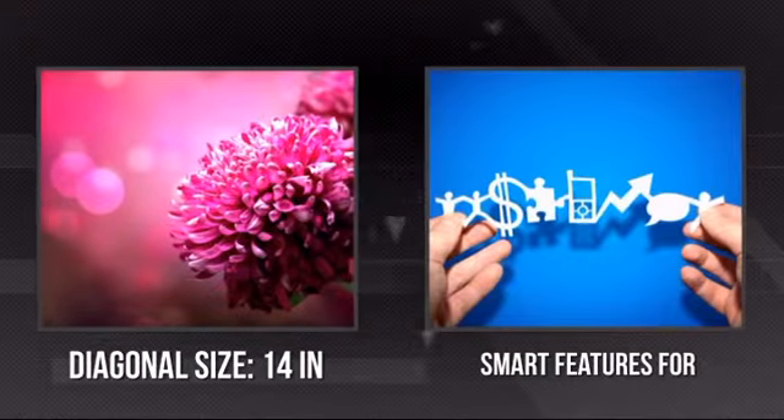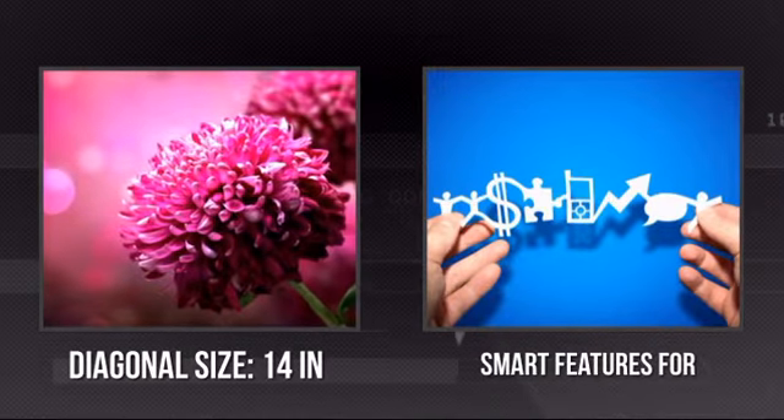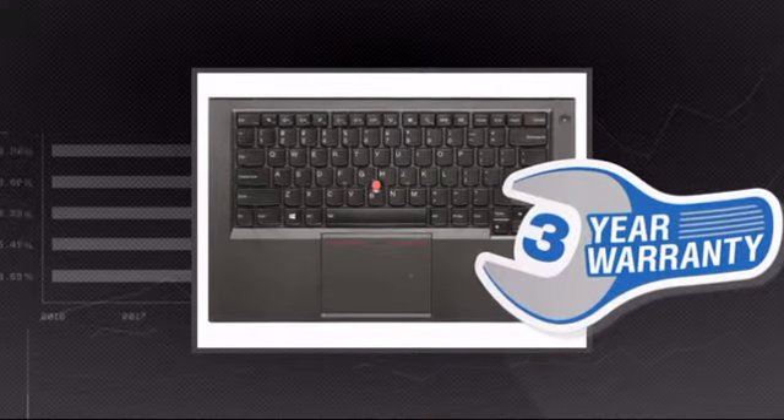It has a razor-sharp 14-inch screen and all the smart features you want for everyday use. Plus, you get a 3-year warranty direct from Lenovo.